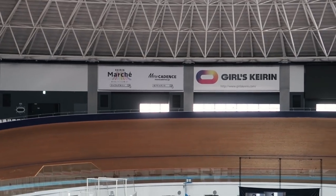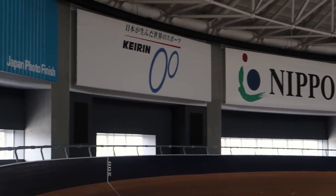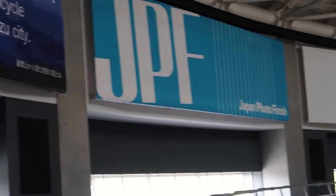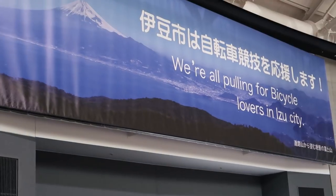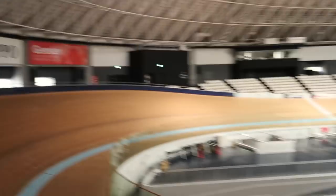Over there we've got some of the sponsors. So we've got the girls' Kerin, Mitsubishi, Nippo, the main Kirin association, Japan photo finish. We're all pulling for bicycle lovers in Izu city — promoting cycling here in Izu.